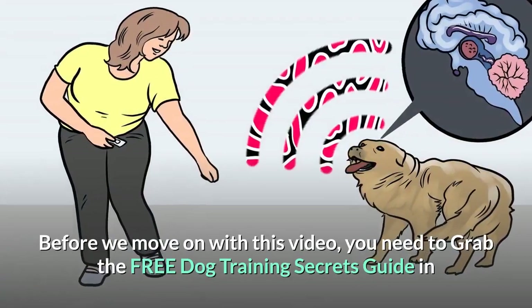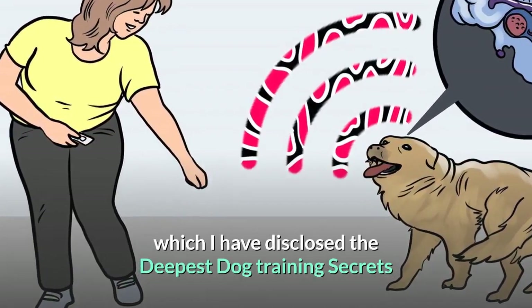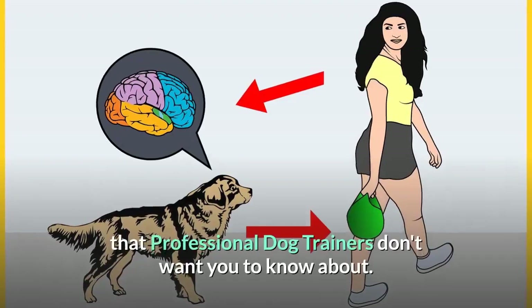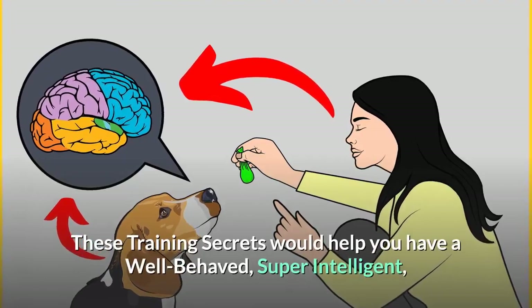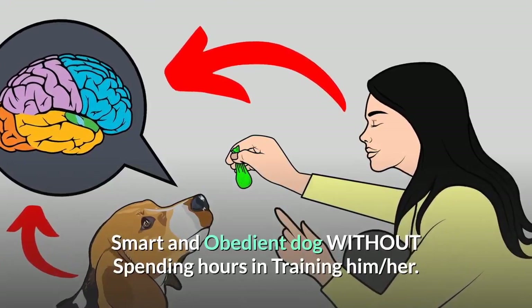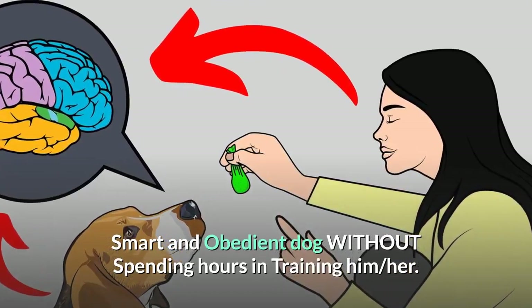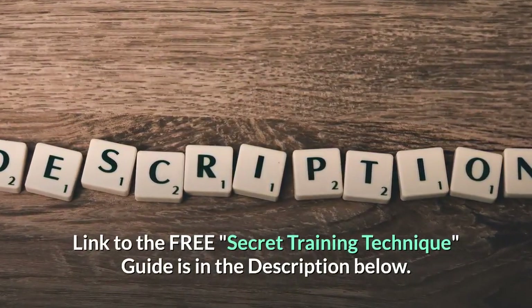Before we move on, grab the free dog training secrets guide, where I've disclosed the deepest dog training secrets that professional dog trainers don't want you to know about. These training secrets would help you have a well-behaved, super intelligent, and obedient dog without spending hours training. The link to the free secret training technique guide is in the description below.